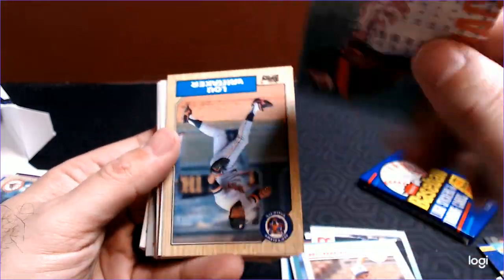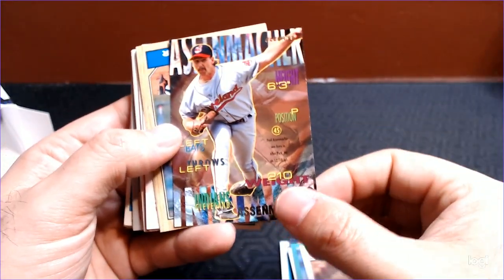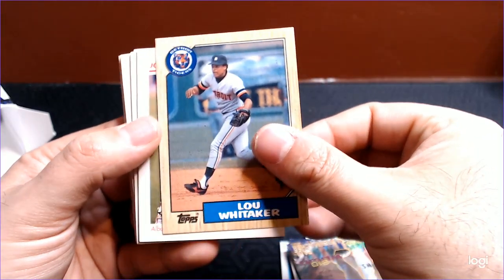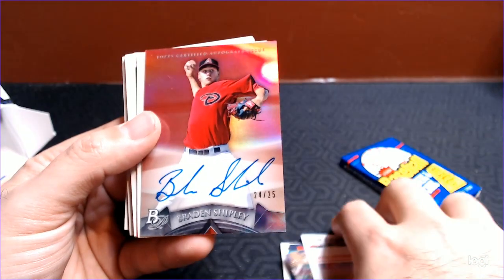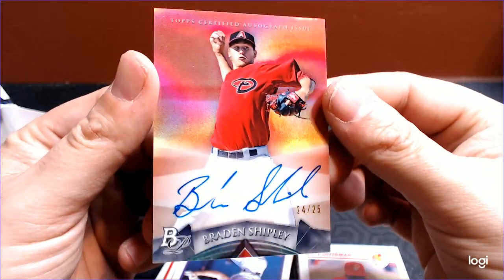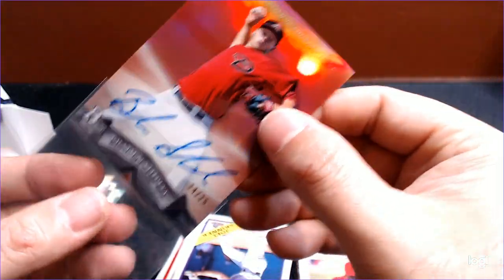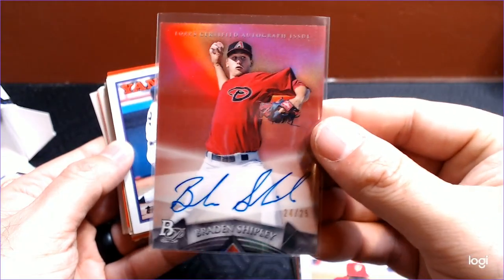Brett Barbarie. There's 95 Fleer — blech. Paul Assenmacher. It's hard to read the name; there's just so much going on on the front. The back is just not the classic design. Here's a nice Lou Whitaker, 87 Topps. Jose Offerman from the Albuquerque Dukes — pre-rookie. And look at that — a Brayden Shipley, 24 out of 25. That is Bowman Platinum 2014, and that is on-card. Back when Bowman Platinum was nice. So we get an auto hit out of 2014 Bowman Platinum — pretty cool. And it's a super low number — that is a red parallel auto if I'm guessing right.